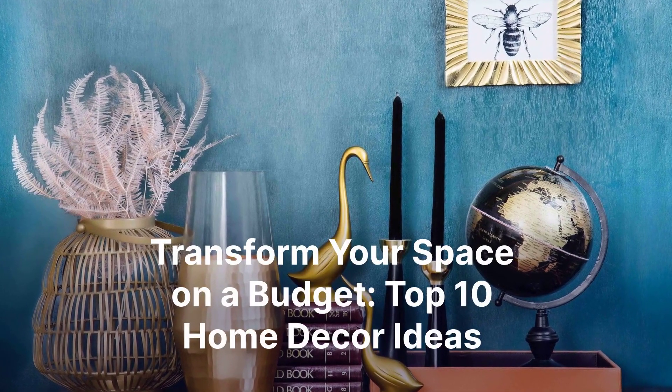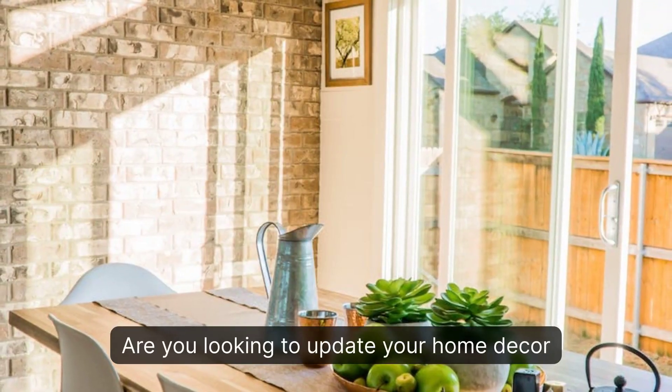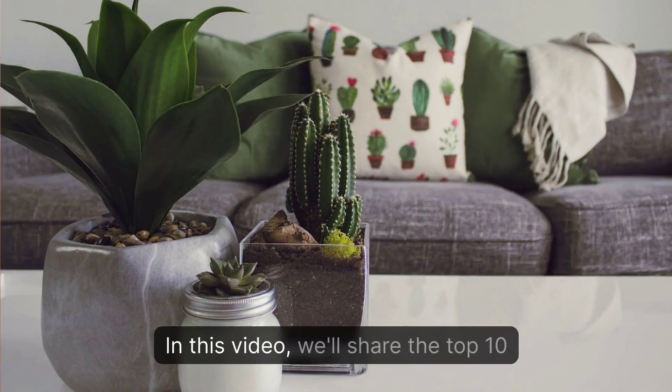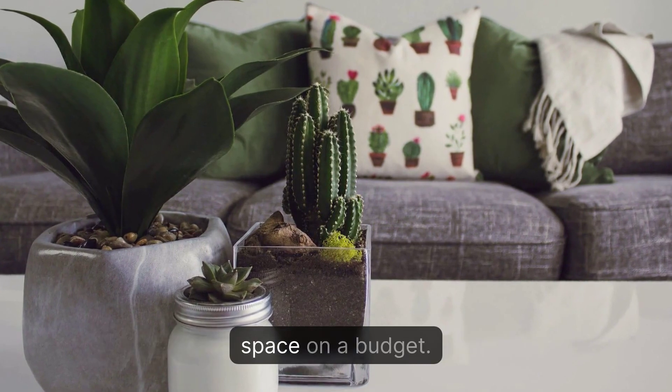Transform Your Space on a Budget: Top 10 Home Decor Ideas. Are you looking to update your home decor without breaking the bank? You've come to the right place! In this video, we'll share the top 10 home decor ideas that will help transform your space on a budget.